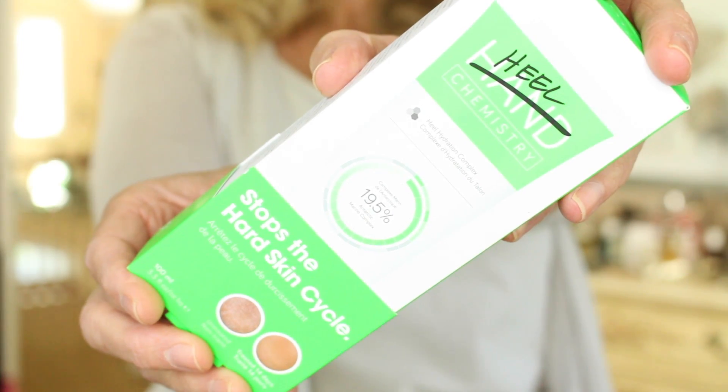The heel product is very interesting because I always say you need urea to break down dead skin, but this product has no urea. It has a 19.5% Antarctic Marine Complex and claims a difference within 14 days. I've only applied it once for a first impression — my skin absorbed it, it didn't feel greasy, and I was able to wear my shoes. It has no urea, no acids, no peeling — just repair — so it doesn't remove hard skin, it says it repairs it.